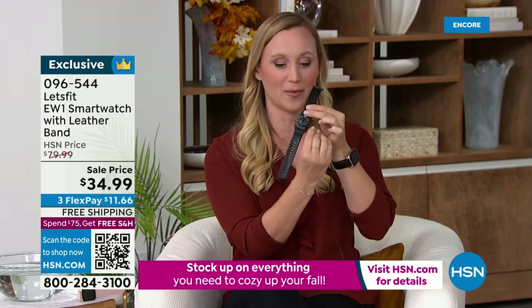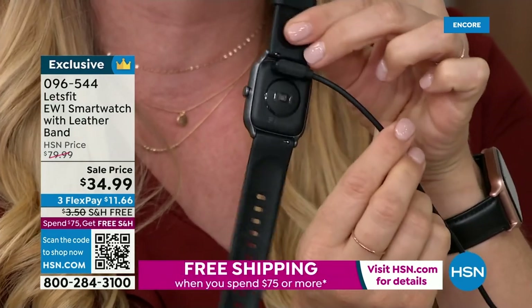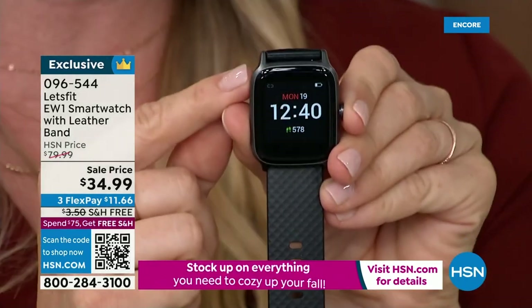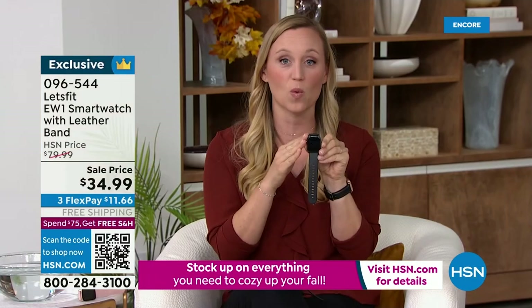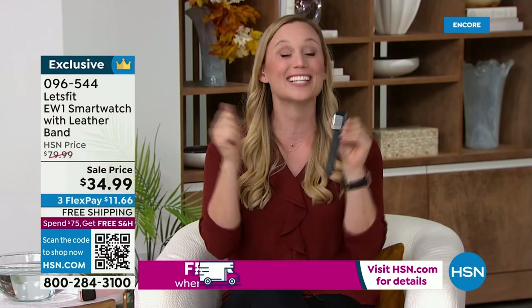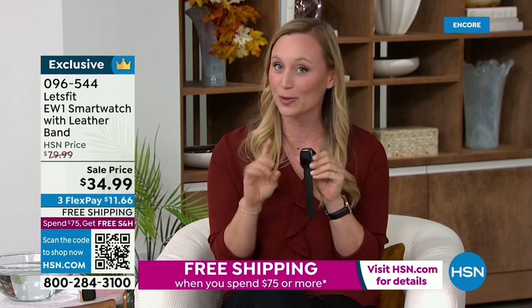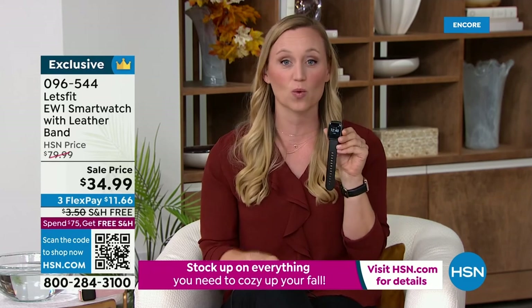It comes with a quick charging cable — a huge win for me because I never have time to charge my electronics. That cable is going to give you a full charge in an hour, and then you're good to go for at least a week. This also comes with an app — it comes with a little QR code on the watch, you scan it with your phone, and it's connected to your phone.